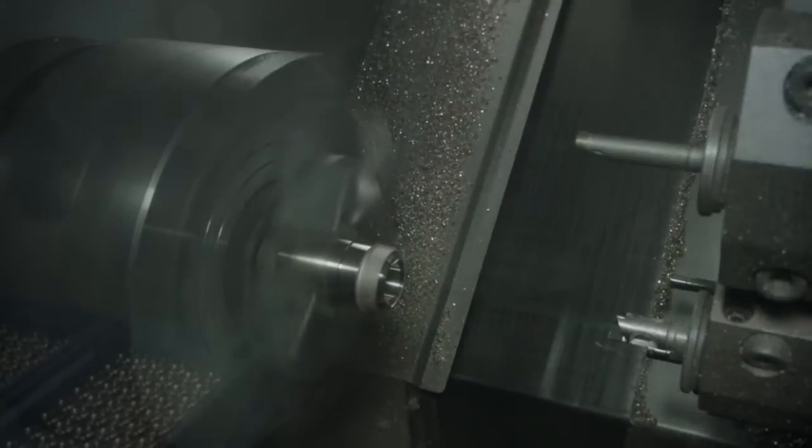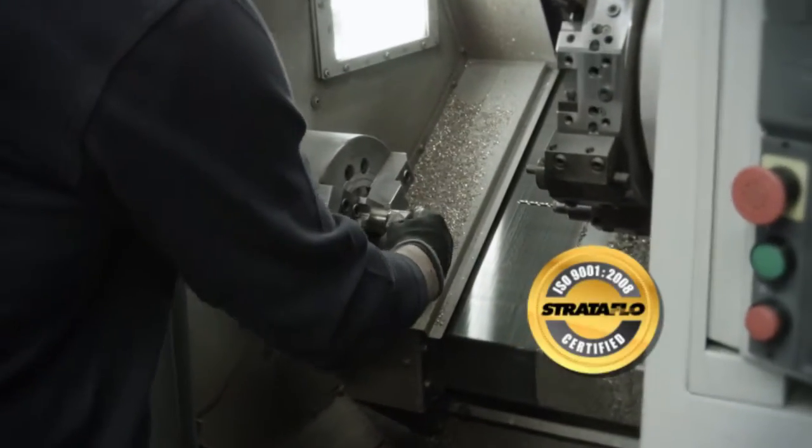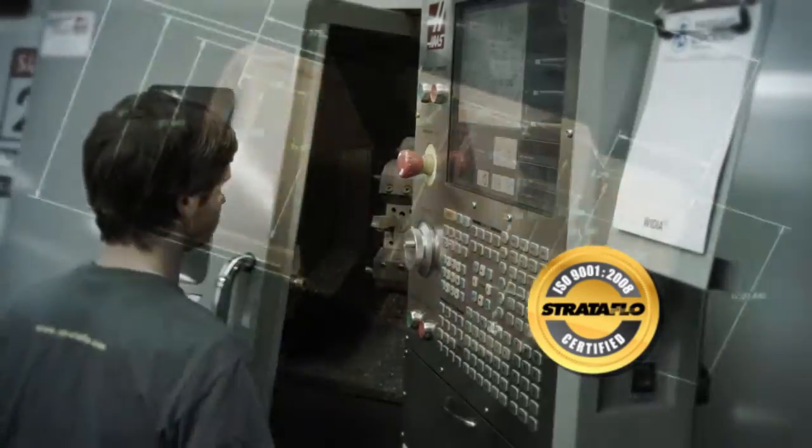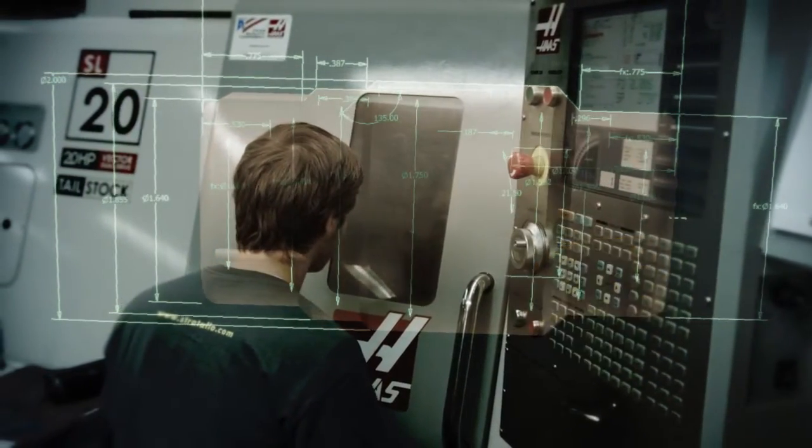Stratoflow builds its valves to exacting standards. Our quality management system is ISO 9001-2008 certified for the design and manufacture of commercial grade metal and plastic valves.